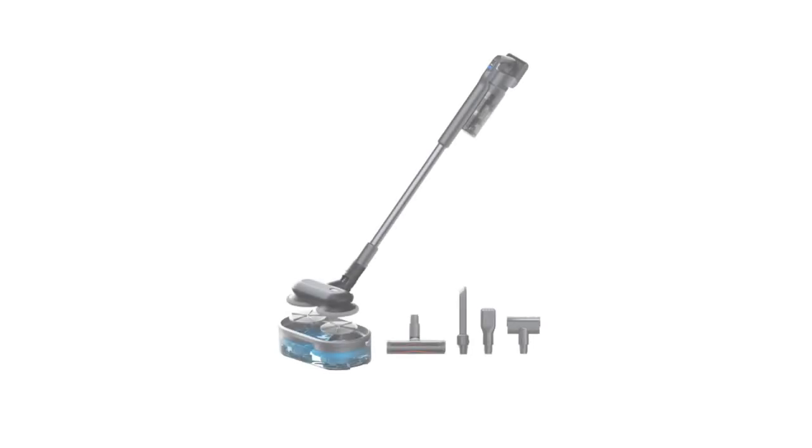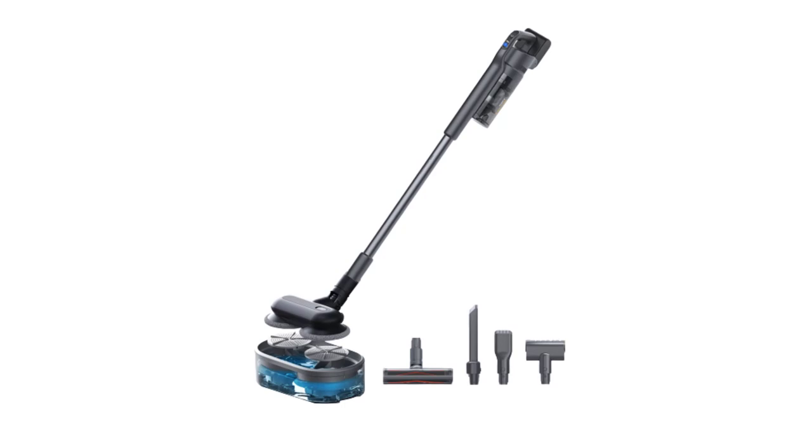Welcome to USA Market. Introduction. Cordless vacuum cleaners have revolutionized the way we clean our homes, offering unparalleled convenience and maneuverability.